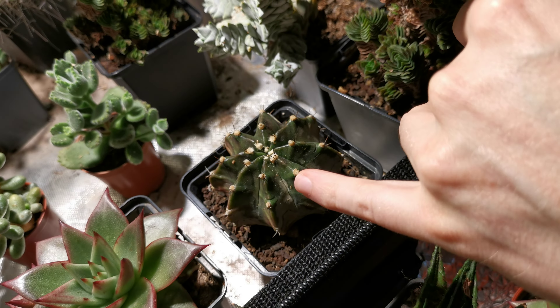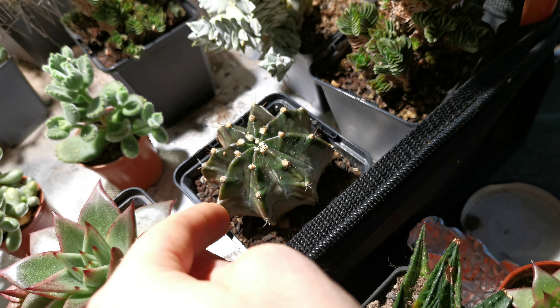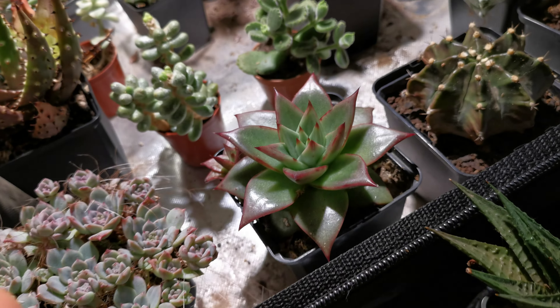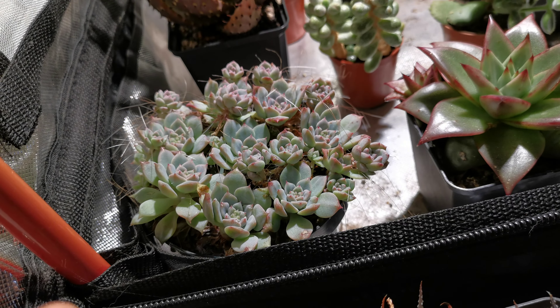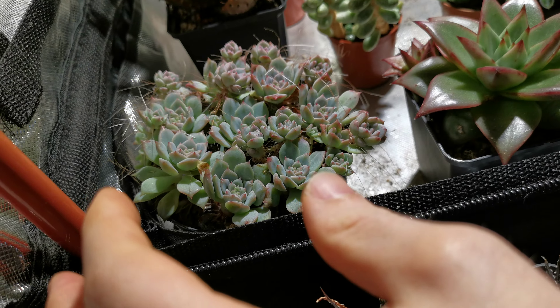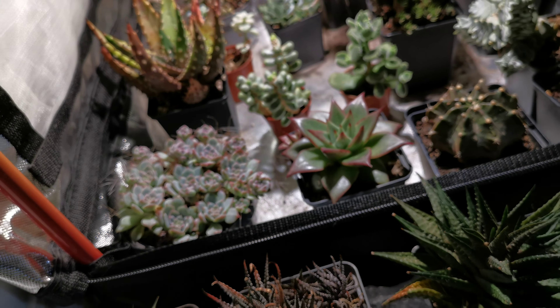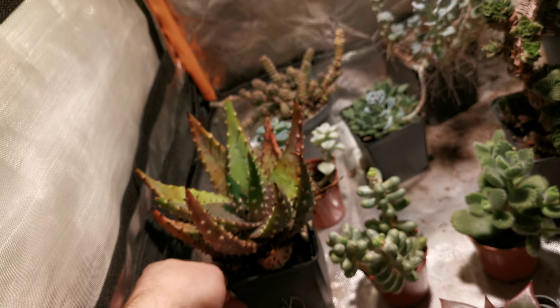This is a Gymnocalycium mihanovichii — if you're wondering what all the dust is on it, that's the carrier material used for the predatory mites; you sprinkle them over and they go to town munching on anything living. This is a really beautiful Echeveria agavoides — not sure of the variety. Next up is an Echeveria prolifica, just a regular variety. I had a variegated one at some point but I left it outside and it died in winter, which is very sad. Next I absolutely love this one — this is an Aloe aculeata, and it just has fantastic stress colors. It's barely grown since I've had it because I've kept it in such harsh conditions, really rocky soil, but it's incredibly beautiful.